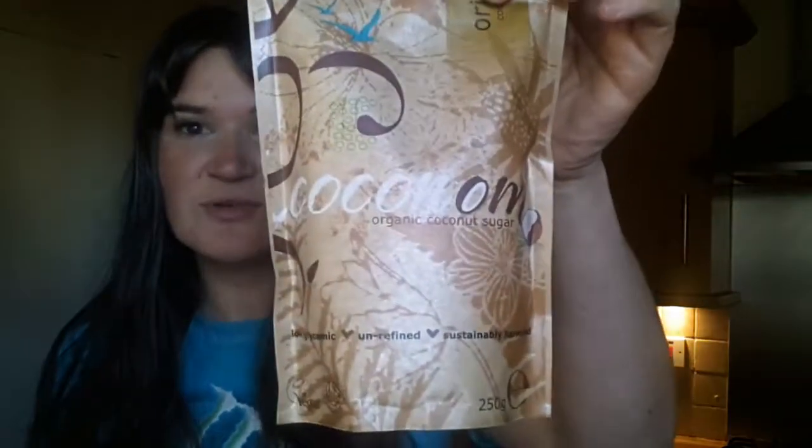Coconut sugar — if you've never tried it before, it's one of the healthiest sugars you could possibly have. This particular one is unrefined and it goes really nicely in carrot cake. I made carrot cake quite a few times last month, and I'm going to leave a link where you can see the recipe.